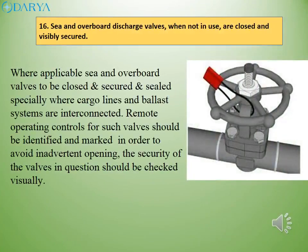Where applicable, sea and overboard valves should be closed, secured and sealed, especially where cargo lines and ballast systems are interconnected. Remote operating controls for such valves should be identified and marked in order to avoid inadvertent opening, and the security of the valves in question should be checked visually.